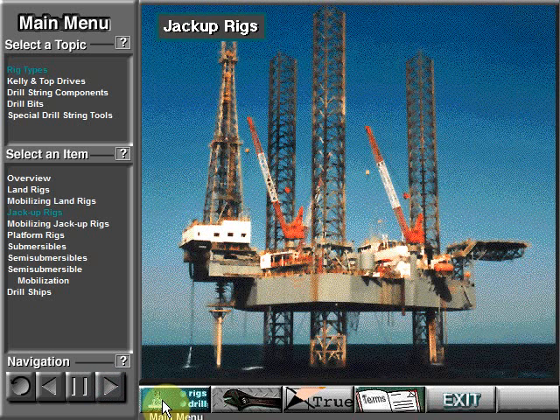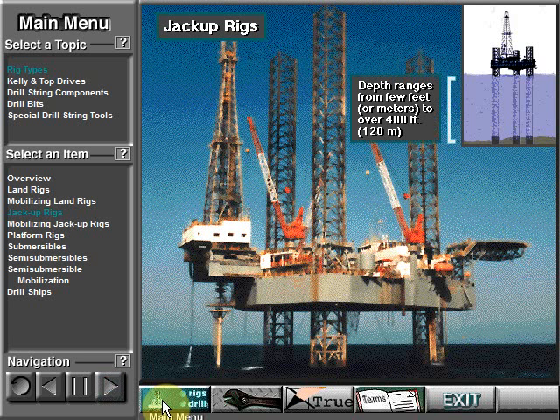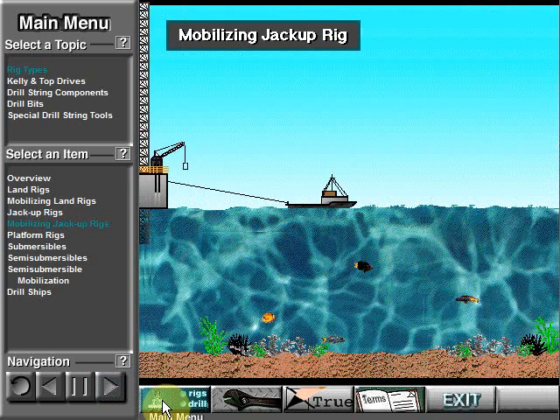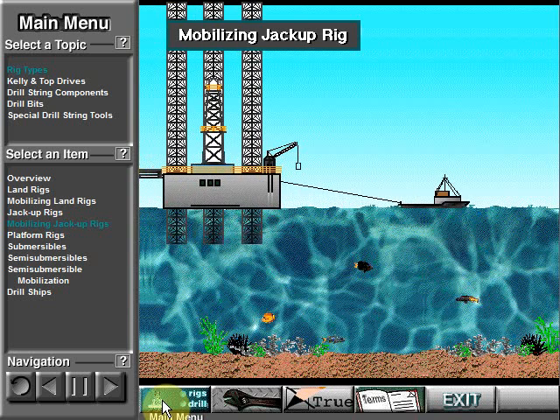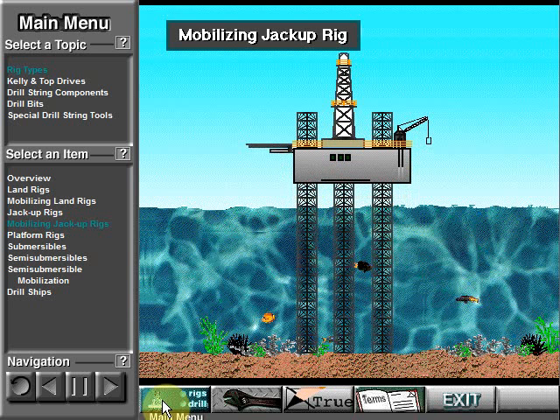A jack-up rig drills offshore wells. It has legs that support a deck and hull. When positioned over the drilling site, the bottom of the legs rest on the seafloor. Jack-up rigs can drill in water depths ranging from a few feet or meters up to more than 400 feet, over 120 meters. Boats tow a jack-up rig to a location with its legs up. Once the rig-up crew gets the legs firmly positioned on the bottom of the ocean, they can adjust and level the deck and hull.